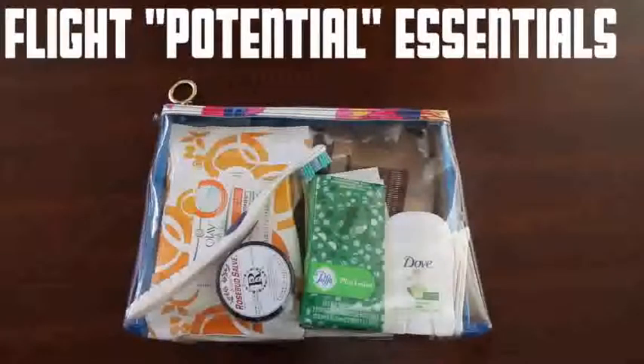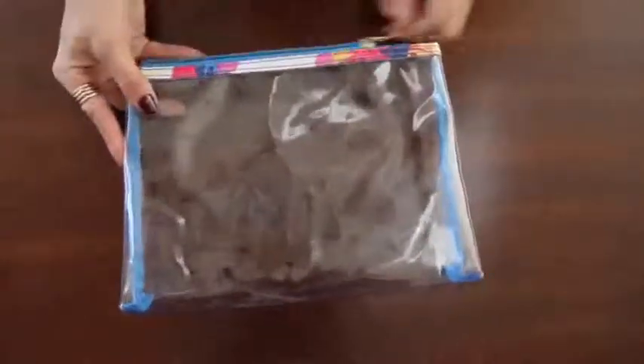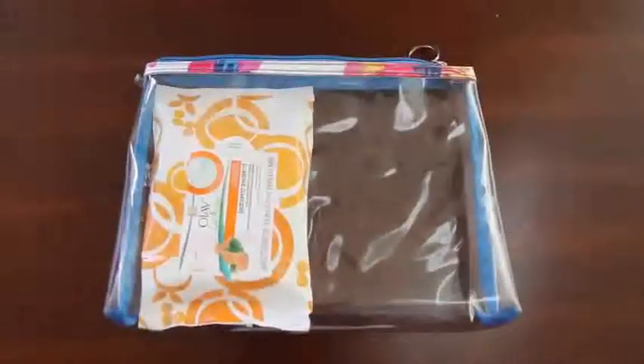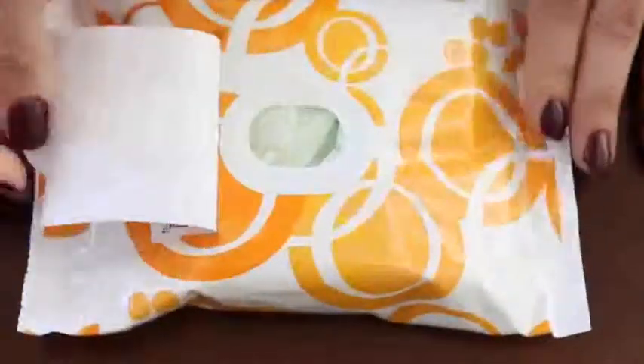The first thing I keep in there is what I call my in-flight potential essentials — stuff I might not use but might need. The bag I'm using is from Target, it came in a set of three, and it's clear so you can see exactly what you're grabbing. The first thing I keep in there is either makeup wipes or these Olay Fresh Effects clear skin sea spot swipe oil-reducing wet cloths. My skin and airplanes don't mix — the pressurized air in the cabin really dries out your skin, causing it to produce oil, which causes me to break out.